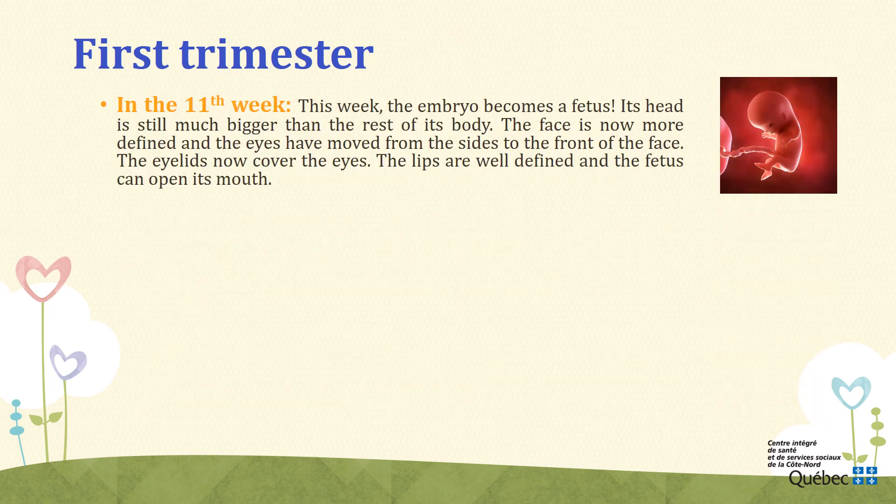Week 11. During the 11th week, the embryo becomes a fetus. Its head is still much bigger than the rest of its body. The face is now more defined and the eyes have moved from the sides to the front of the face. The eyelids now cover the eyes. The lips are well defined and the fetus can open its mouth. In its mouth and nose, the first cellular structures have already transformed into the foundations of taste, taste buds, and smell. It can even drink amniotic fluid. Fortunately, its kidneys and urinary system have become functional.